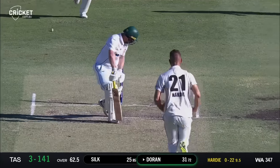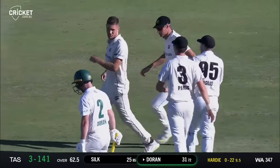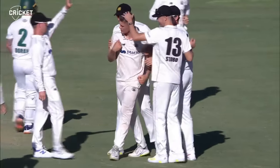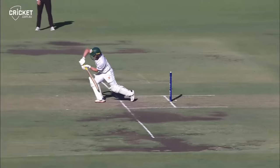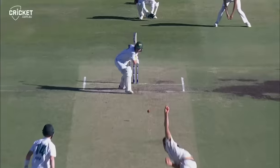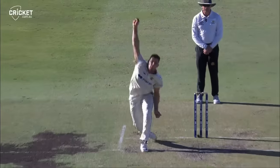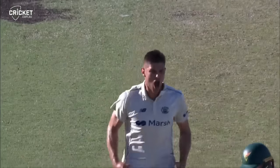Bowled him — knocked him over, hits the outside of the off stump. Partnership comes to an end and Aaron Hardy gets the breakthrough. Good delivery — just pitched off, straightened a little bit and clipped the outside of off stump. He was probably a fraction late on that — just looked like a bit of an effort ball from Aaron Hardy. Just fractionally seamed away.